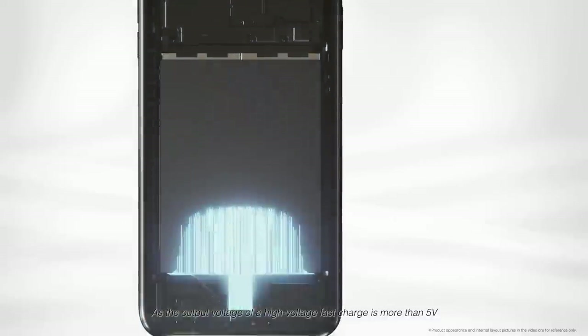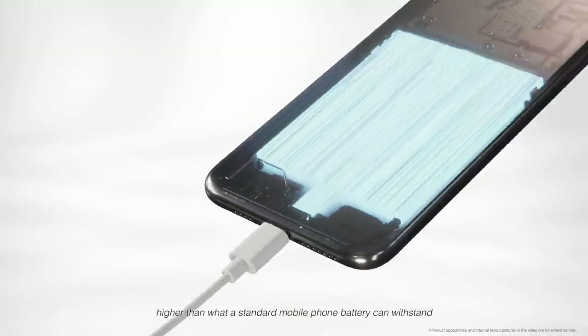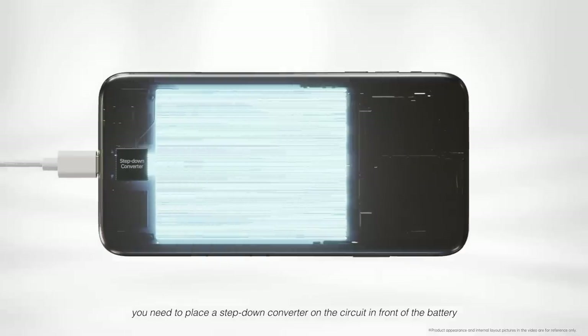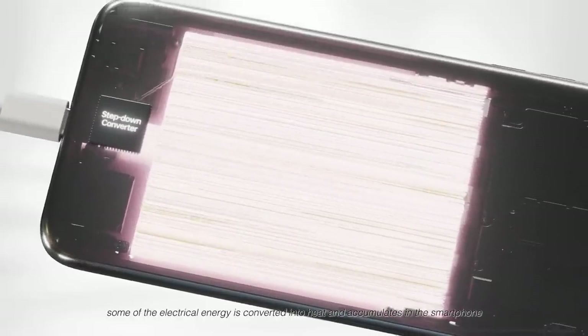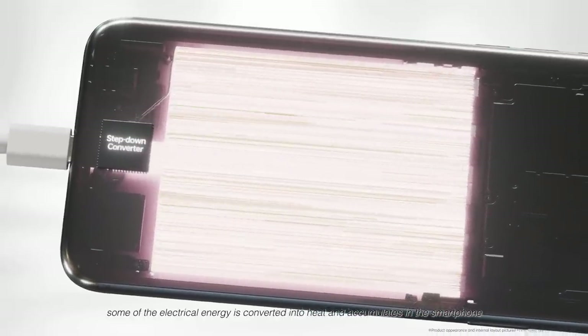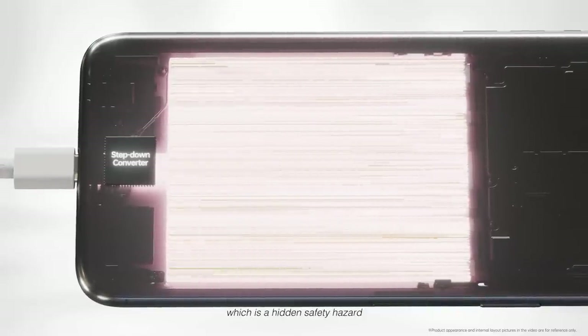The output voltage of a high-voltage fast charger is more than 5 volts — higher than what a standard mobile phone battery can withstand — so you need to place a step-down converter on the circuit in front of the battery. Due to conversion efficiency losses in the voltage reduction process, some electrical energy is converted into heat and accumulates in the smartphone, which is a hidden safety hazard.